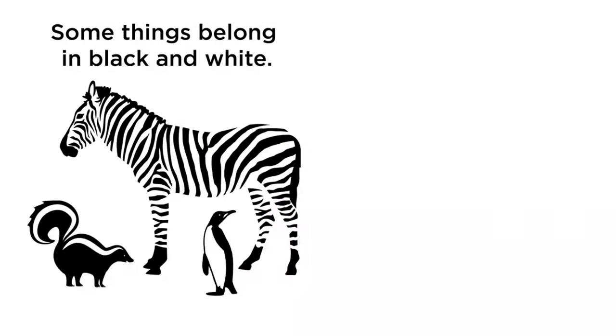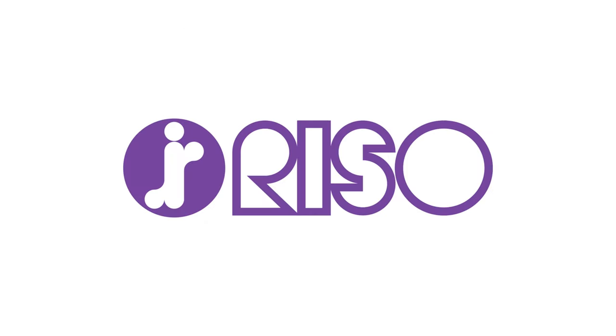Until then, have a good one. Some things belong in black and white. Your printing doesn't need to be one of them. Riso.